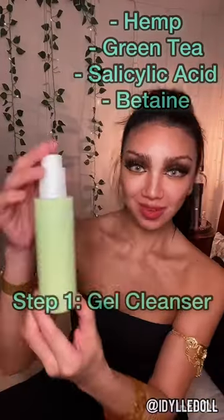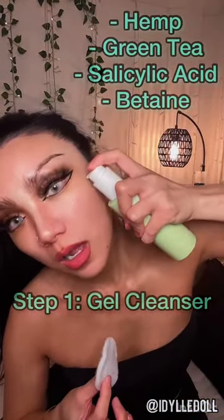As a dancer, model and digital creator, my face is the first thing people see. I also don't wear foundation, powder or any actual makeup on my face, so skincare is of the utmost importance to me.